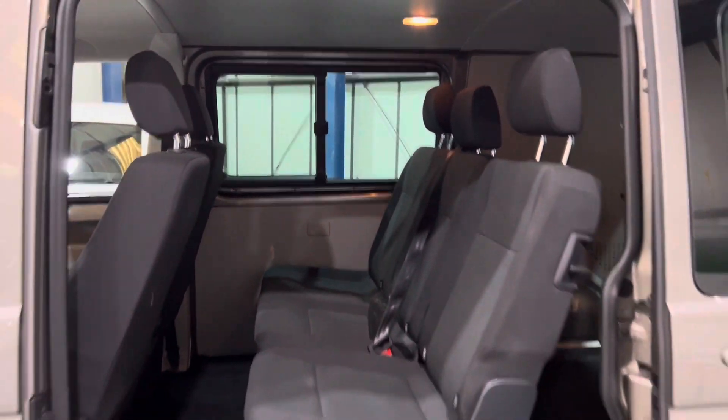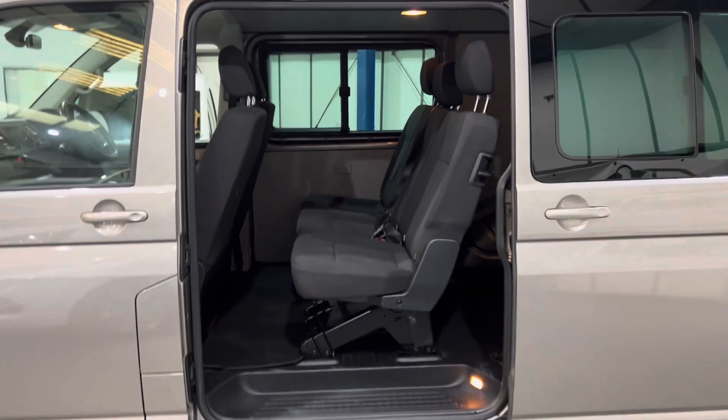41,000 miles on this van - drives so nice with the DSG gearbox.